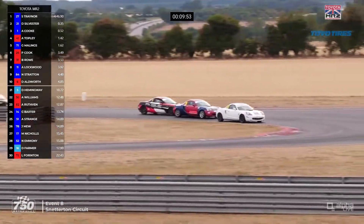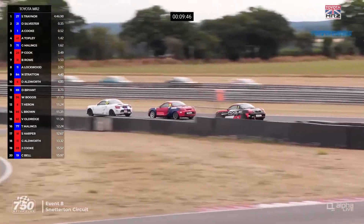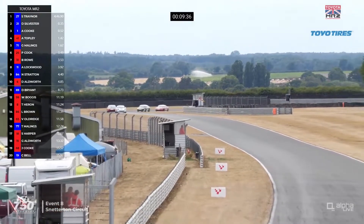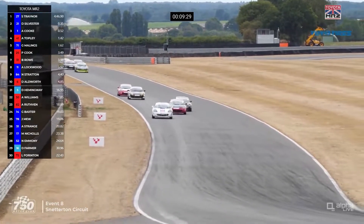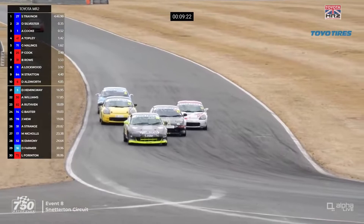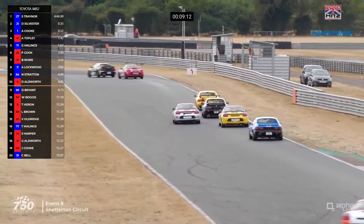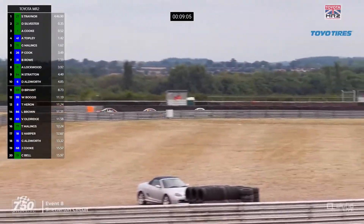Traynor is not leaving the door open on the inside for Aaron Cook. There's a bit of a moment just slightly further back. Traynor got onto the grass on the exit of Wilson but still holds the lead. Sean Traynor number 27 leading, Daniel Sylvester 21 in second, Aaron Cook number one still third. Into Agostini — is Aaron Cook going to have a go? No, he decided better. That other group: Paul Cook at the front, then Ben Rowe, Adam Lockwood, Neil Stratton, and Darren Aldworth — five battling for sixth through tenth.